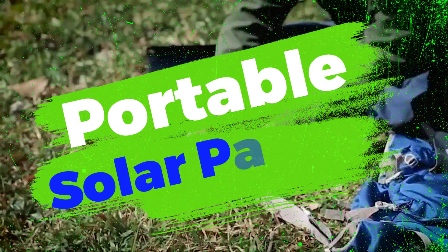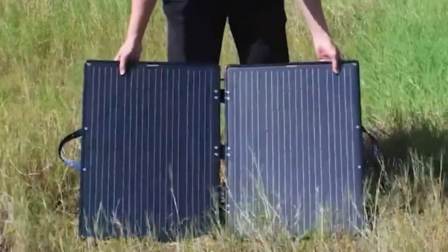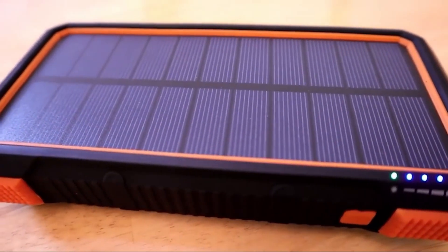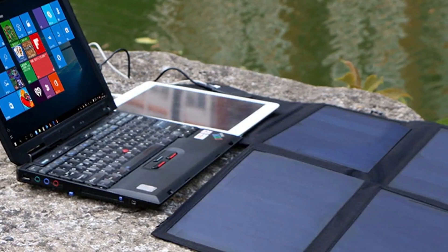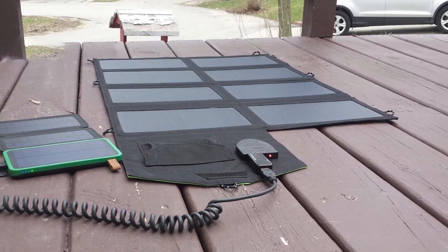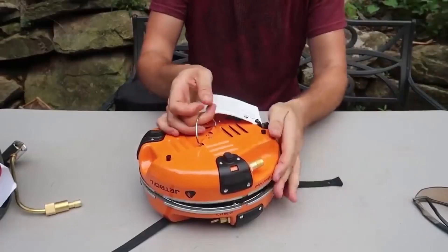1. Portable Solar Panels. One of the most innovative advancements in camping technology is the development of portable solar panels. These lightweight and compact panels allow campers to harness the power of the sun to charge their electronic devices, such as smartphones, GPS devices, and cameras. With advancements in solar technology, these panels have become more efficient and affordable, providing a reliable source of renewable energy during camping trips.